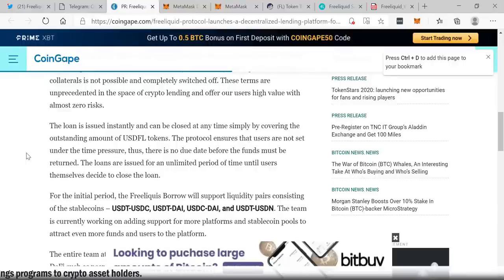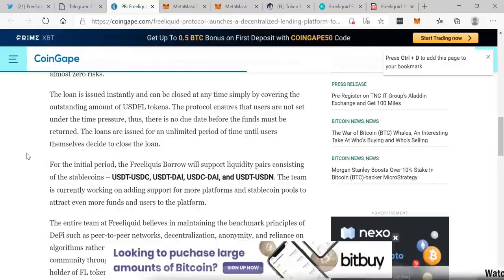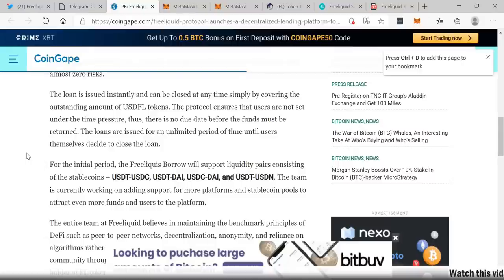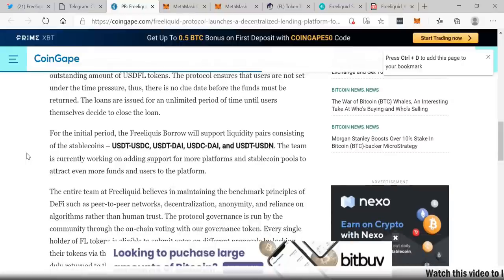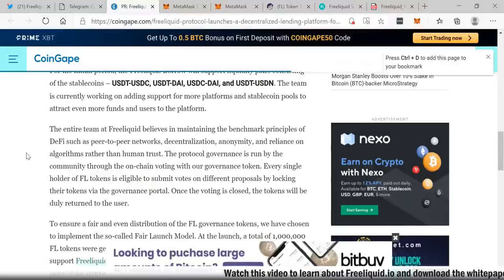The loan is issued instantly and can be closed at any time simply by covering the outstanding amount of USDFL tokens. The protocol ensures that users are not set under time pressure — there is no due date before funds must be returned. Loans are issued for an unlimited period of time until users themselves decide to close the loan. For the initial period, Free Liquid will support liquidity pairs consisting of the stable coins USDT, USDC, USDT/DAI, USDC/DAI, and USDT/USDN.